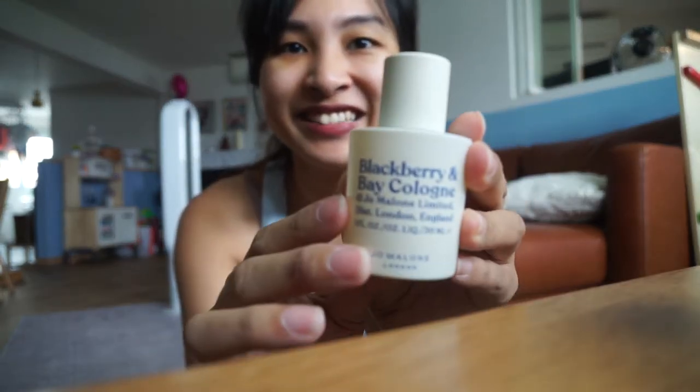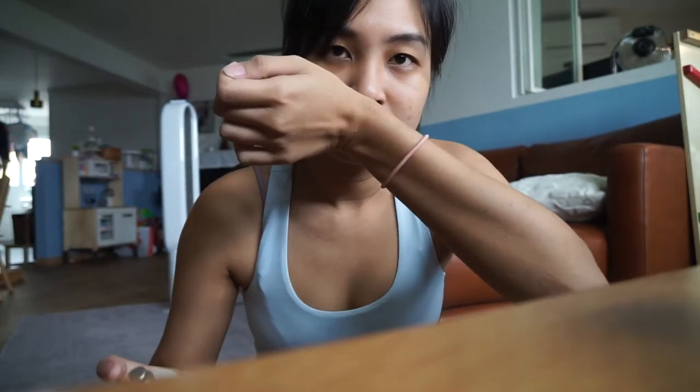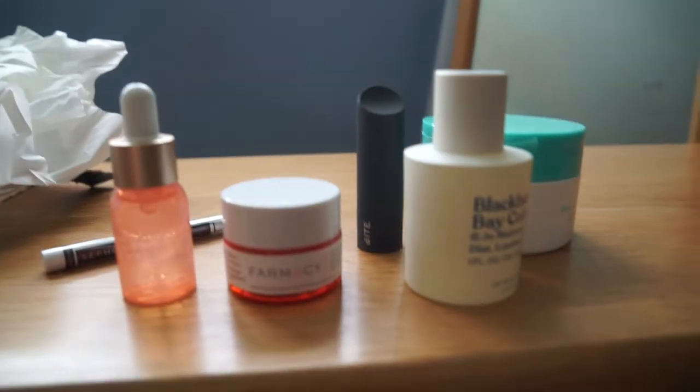It smells quite strong, like a little bit like tea tree oil kind of scent. Got the Blackberry and Bae Cologne. Look at how nice that is — it's so pretty. It's a bit musky. It's definitely not too feminine, not too floral.